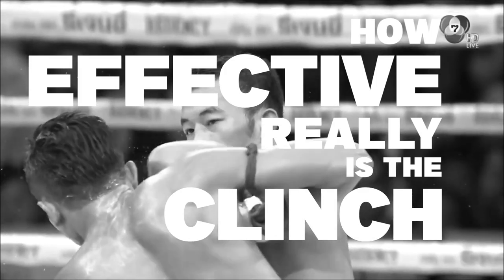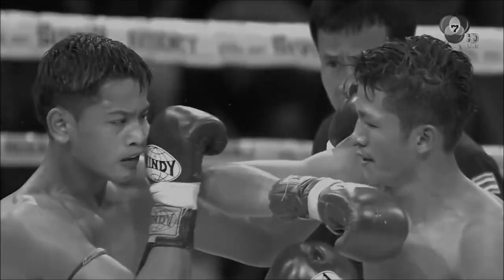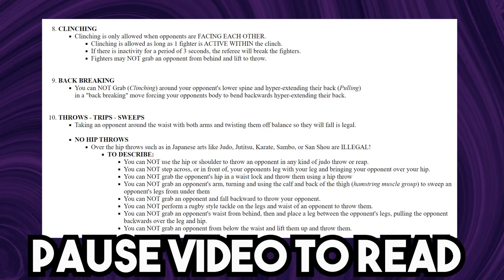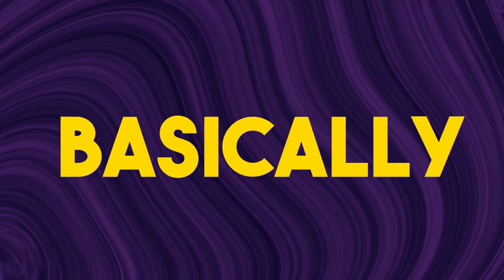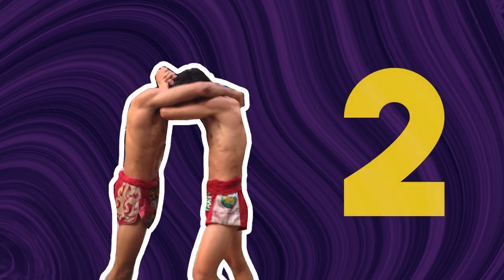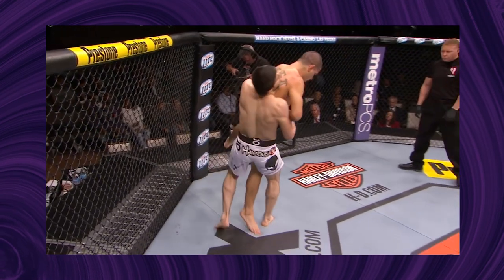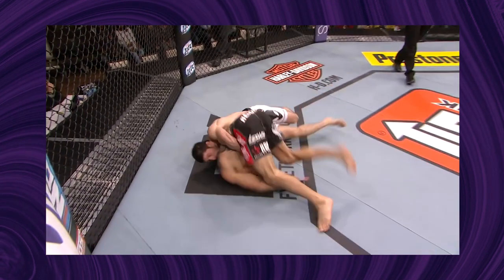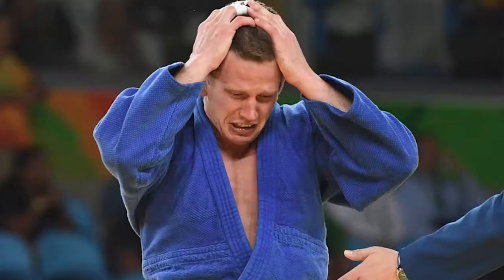Before we get into the meat and potatoes, we must first understand the rule set in which a clinch operates in. Muay Thai rules can be confusing, so I'll keep it simple. Basically, one fighter has to be active within the clinch, otherwise the ref will break it up. You cannot lift and throw your opponent from behind, so no suplexes. And you can't do any hit throws — sorry judo guys.